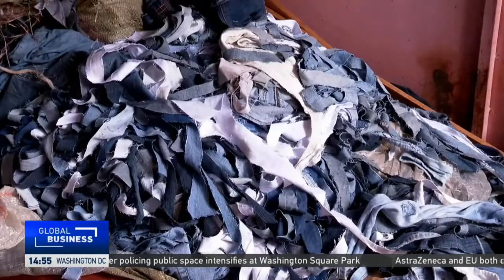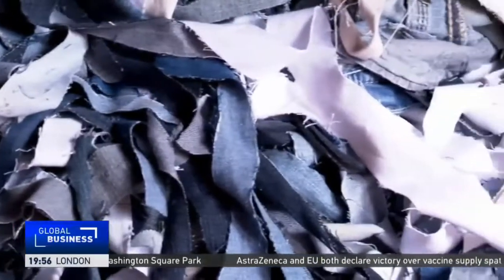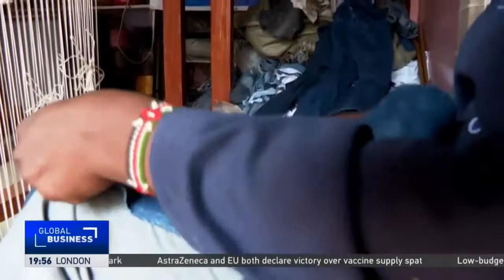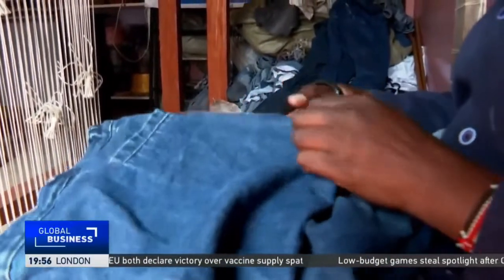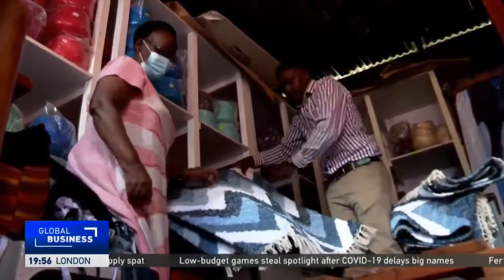It is said the beauty of denim is in its versatility, and thanks to Africa Collect Textile, every piece of denim can be repurposed to get a new lease of life — this time to dress the home. Beryl Oro, CGTN.